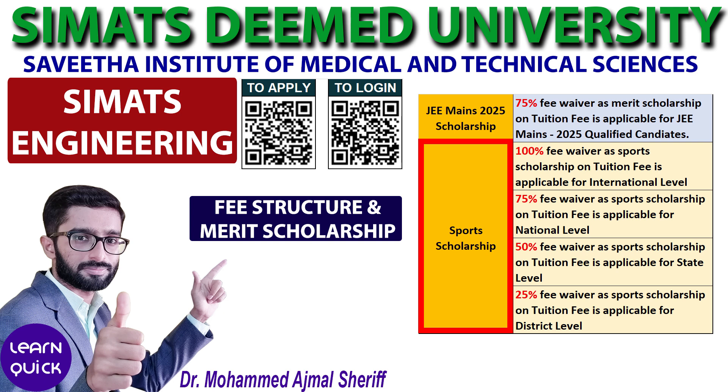Students with sports achievements are eligible for a tuition fee waiver as follows: 100% tuition fee waiver for international level achievements, 75% for national, 50% for state, and 25% for district level accomplishments. The university will assess the equivalency of each achievement based on the certification issued by the respective sport or event authorities.